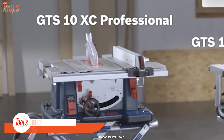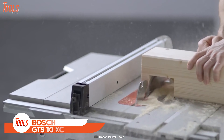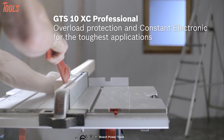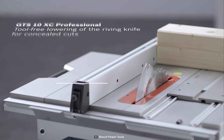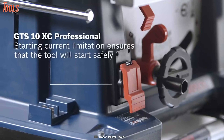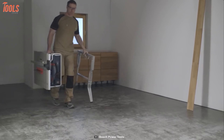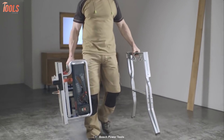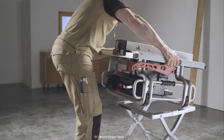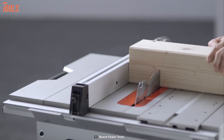The Bosch GTS 10XC starts an all-new era of cutting around the job site. It provides overload protection and constant electronics for the toughest conditions. This table saw offers tool-free lowering of the riving knife for concealed cuts. Thanks to its integrated slide carriage, you'll get maximum versatility, as well as a table widener and table extension. This table saw also provides instant motor brake, overload protection, and constant electronics to handle your harsh job site demands.